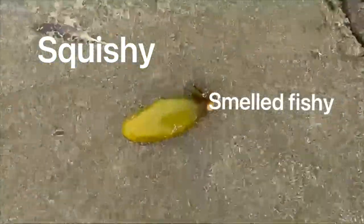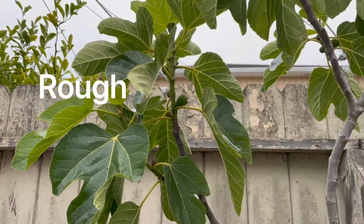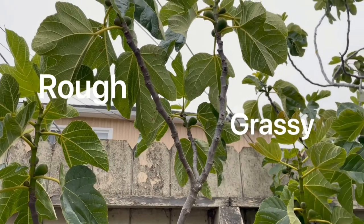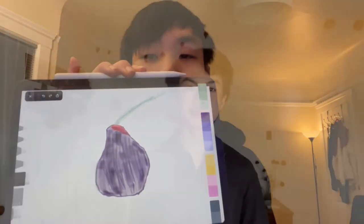Now I'll be sharing my own scavenger hunt list. I found an unusual-shaped plant — it's a sea plant I found at a beach. It was squishy, it smelled fishy, and something I liked about it was that it was small and green. Here's my drawing. In my neighborhood, I found a fig tree for the 'find a plant with fruits or vegetables' category. The leaves felt rough like paper, it smelled like grass, and one thing I like about it is the fruit. Here's my drawing.